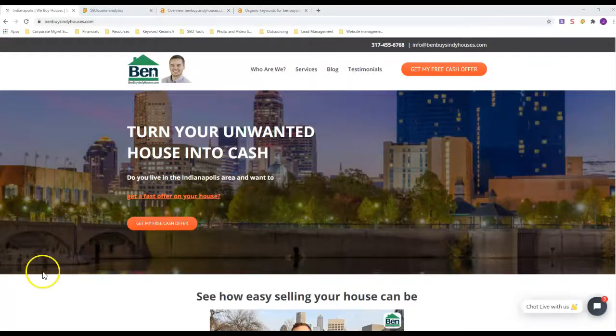Hey Carlos, this is Jeremy with Torior Digital Marketing. You responded to a post I put out on Facebook asking how you can get more motivated seller leads.